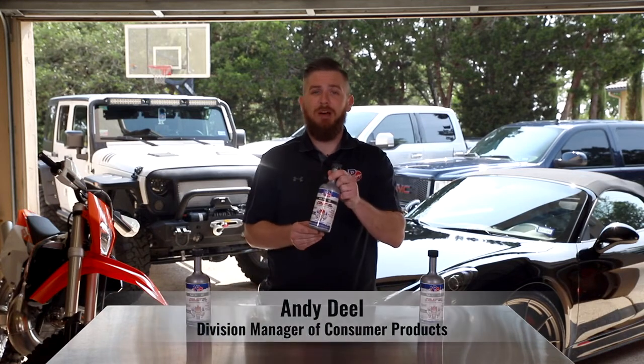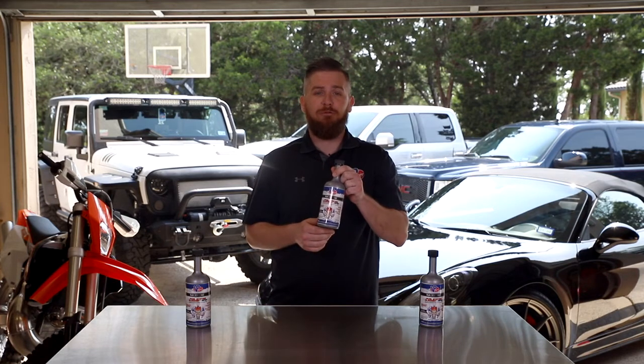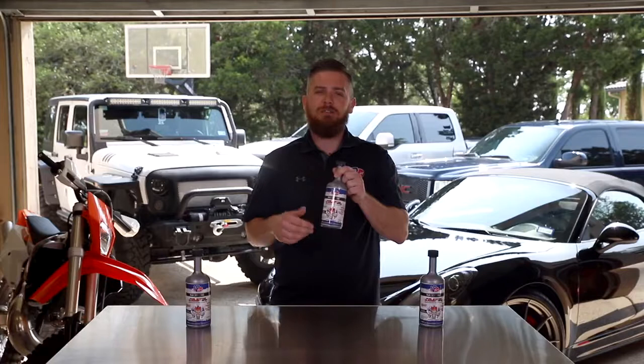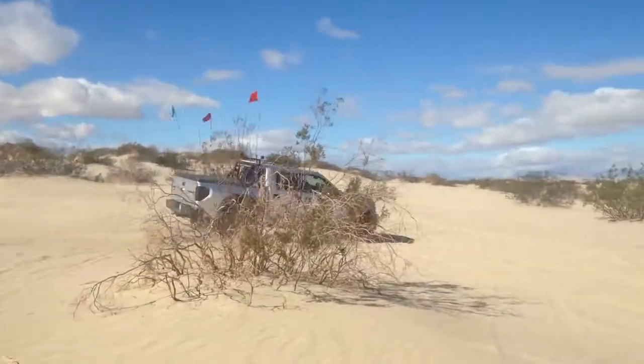Hey guys, Andy Diehl here with VP Racing Fuels. I want to talk to you guys today about our VP fuel system cleaner with RP21 active detergent in it. This product increases your fuel mileage, it definitely restores performance, and it virtually eliminates any knocking and pinging in your motor. We use an advanced formula that gets rid of harmful emissions in all street and off-road applications.